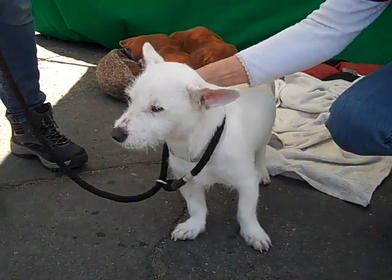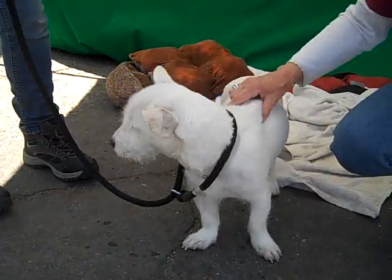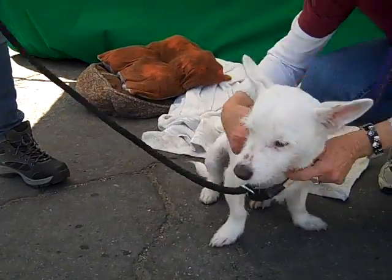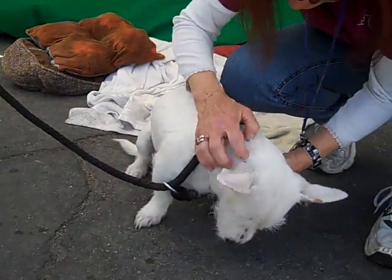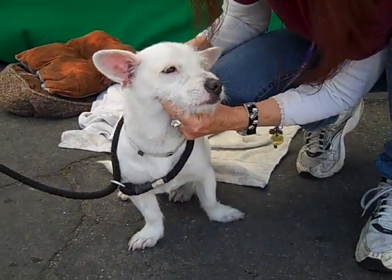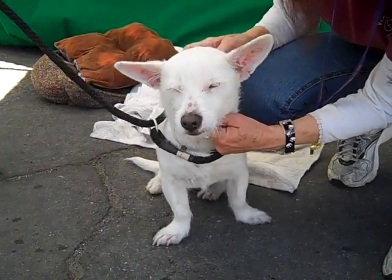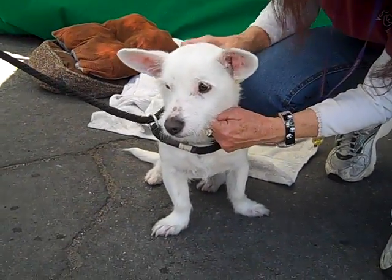He's just tail waggy, kissy, affectionate. He sits nicely — as you saw earlier, he sits. He dances for treats, although he did not want to show off those skills today. But he's super playful, just quintessential puppy. Super adorable. Just loving everything about him — amazing.